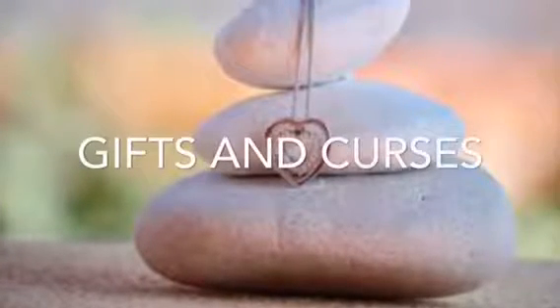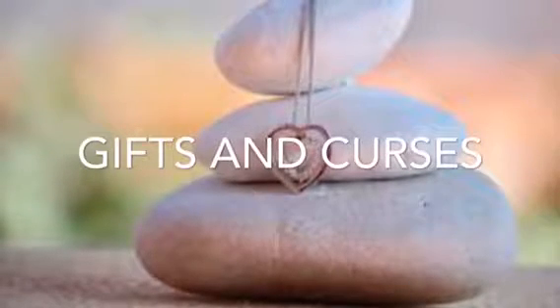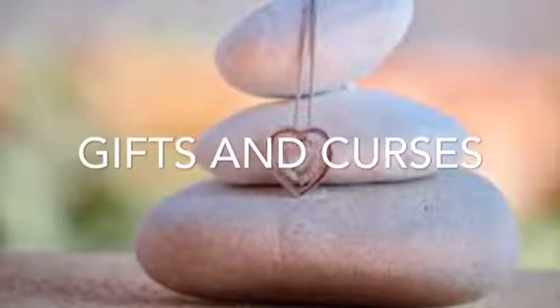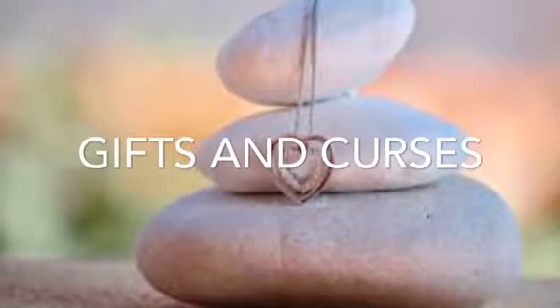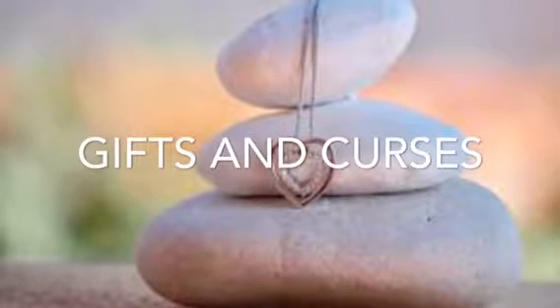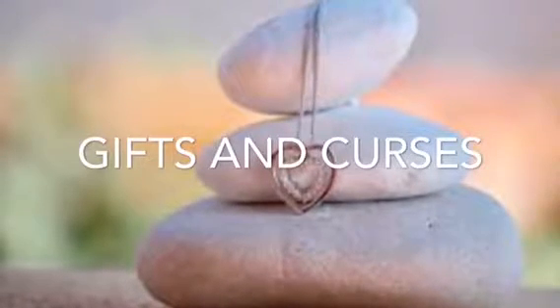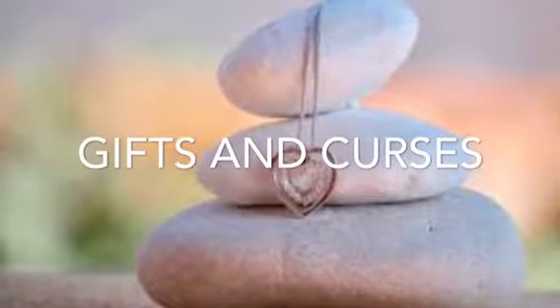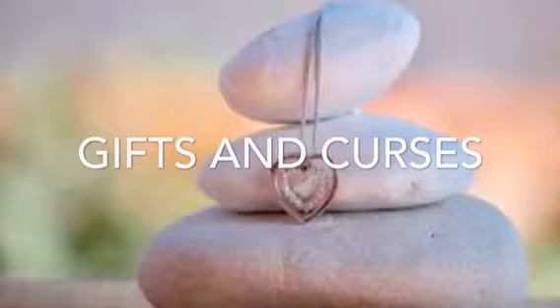Gifts and curses — I think that jewelry has both. For example, jewelry has a large impact in our cultures and communities, which plays a big role in our lives and who we are. Though, I also think that there are some curses. For instance, people may start spending unhealthy amounts of money on jewelry, and this can cause them to lack money for when they need it for something important, such as a bank loan for a house.